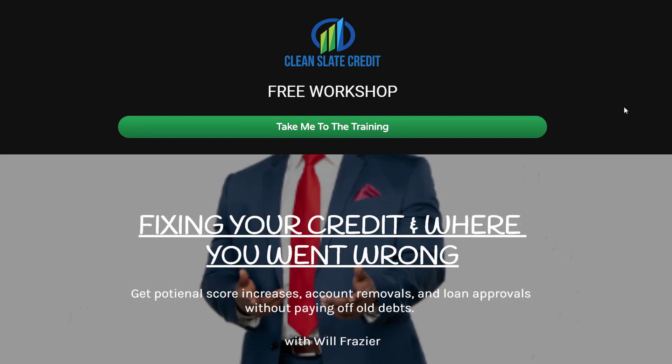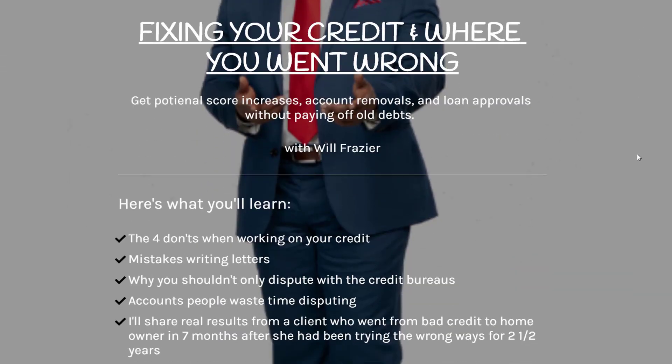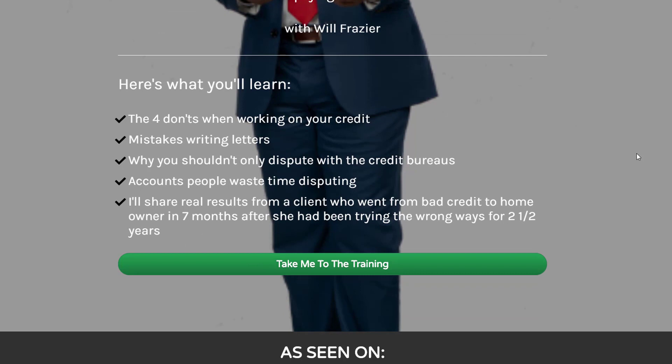Hey everyone, if you've been trying to work on your credit and you've barely been seeing any results, you need to take a look at the workshop that I just opened up that is currently free, so that you can learn where you went wrong. During that lesson you'll learn the four don'ts when it comes to working on your credit, the mistakes people make when writing dispute letters, why you shouldn't only dispute with the credit bureaus, and also the accounts that people waste time disputing.